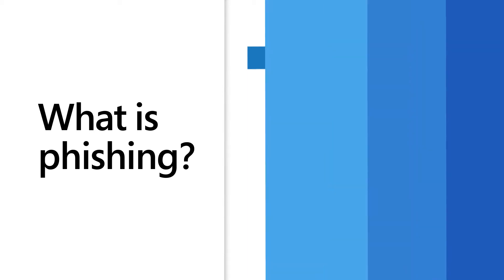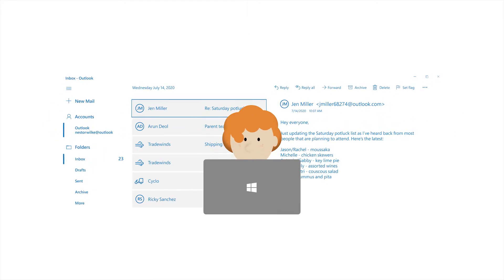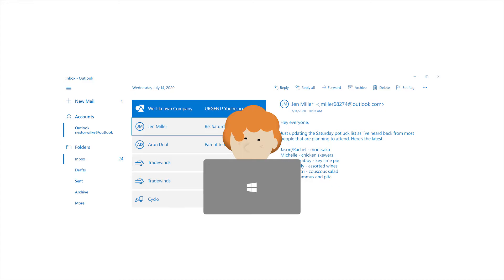Phishing is a way crooks try to bait you into giving up your personal or financial information. When you see an email that seems a little fishy, you can sniff it out. Let's look at some of the common features of phishing.